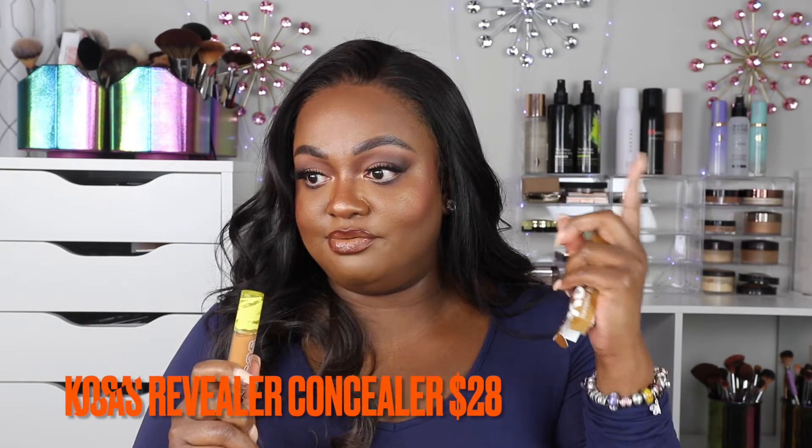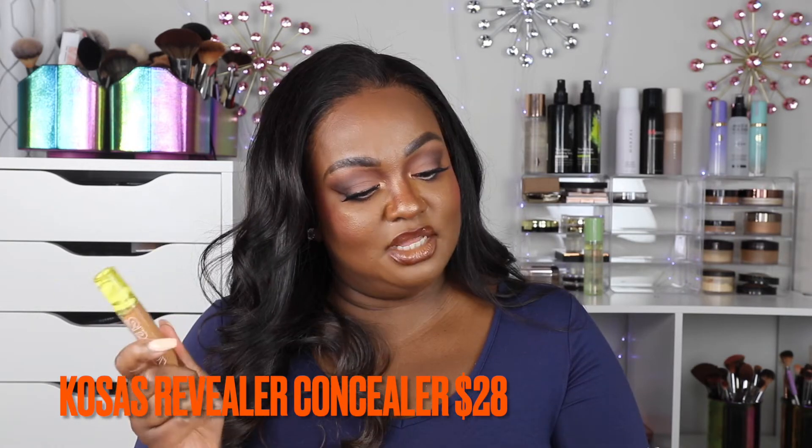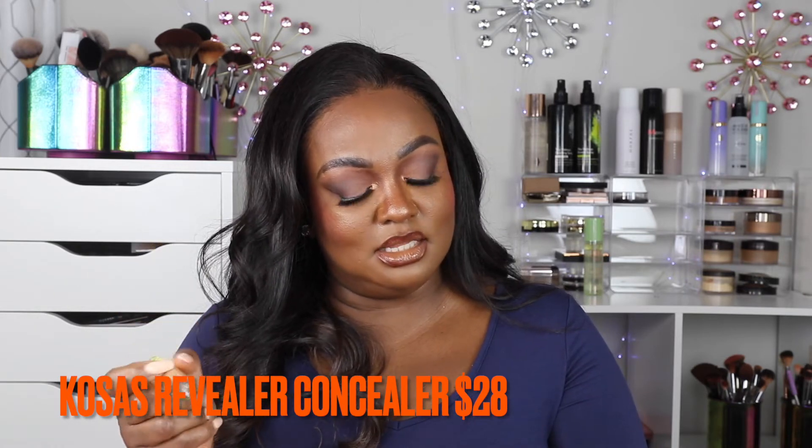I'll be going through these products pretty quickly, so I'll put the price of each on screen. This is the Caudalie Resveratrol Super Creamy Brightening Concealer in shade 8.2W — deep with golden undertones. I'll be using it in a video very soon. I also have the new Dior Forever Transfer Proof 24-Hour High Perfection Foundation.